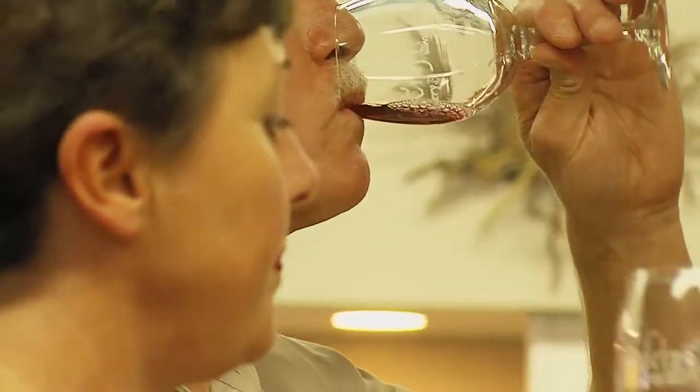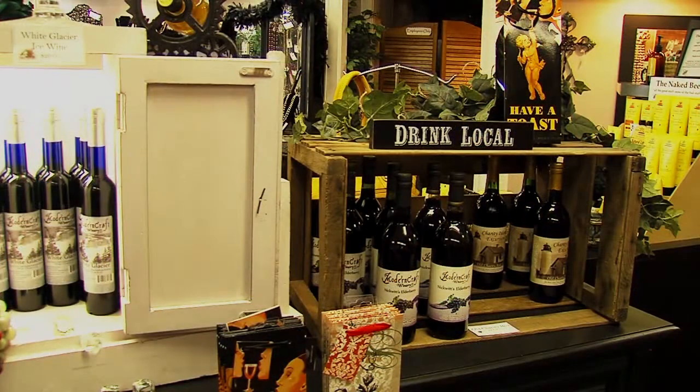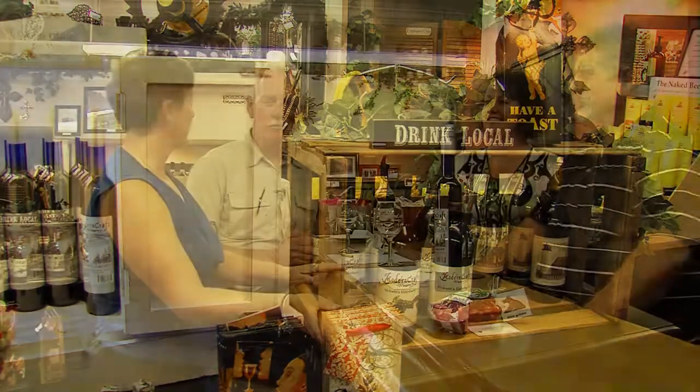The Modern Craft winery tasting room is a unique pairing with the store, offering a downtown experience along the trail. People come up here who've never been to our area before and they enjoy the wine trail and everything else that our area has to offer. I suggest everybody come up and try this out — you will really enjoy it, believe me.